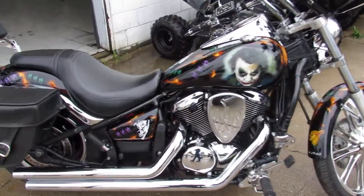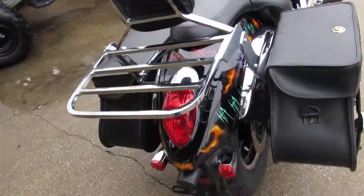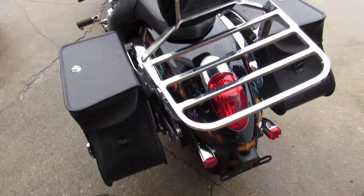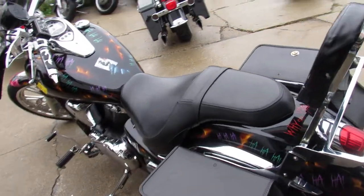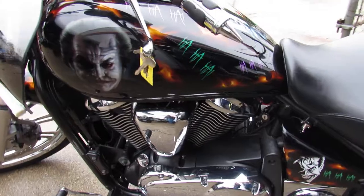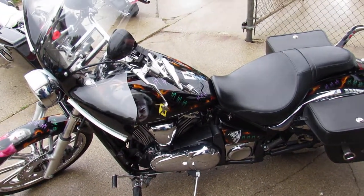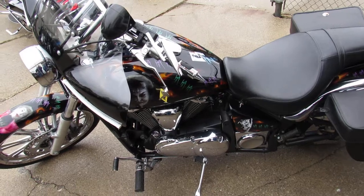You can own this one for $4,999. We're going to go around the other side — it's got the custom Joker paint job, very nicely done, looks great, no blemishes. 2007 Kawasaki Vulcan 900 — approvalpowersports.com.